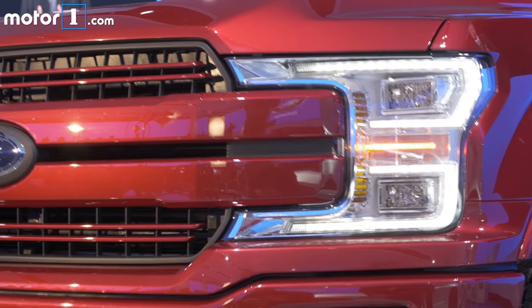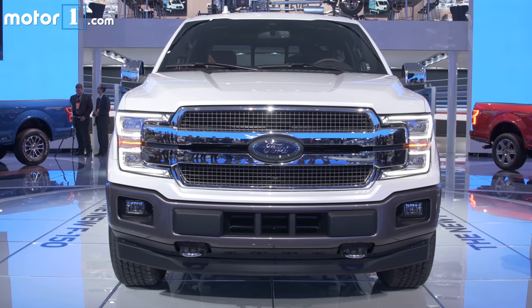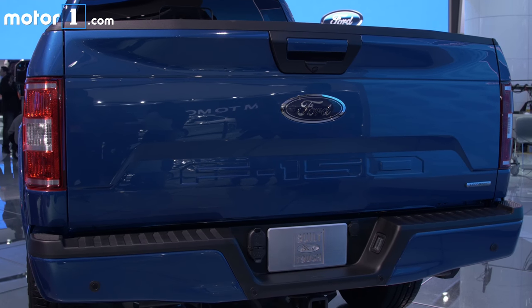We've got new bracket-shaped taillights that wrap around these two thick bar grills. Of course, yours might not look exactly like this. Depending on the trim you get, there's a total of seven different grills, six wheels, and even three different tailgate appliques for the 2018 F-150.